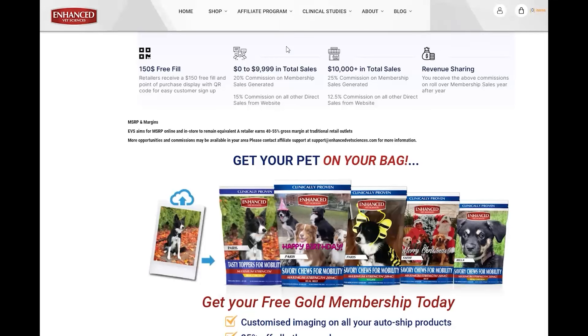For more details, visit our membership page. When your clients purchase using your QR or affiliate code, you get paid. 20% commission on sales between $0 to $9,999. 25% commission on sales $10,000 and over. This offers ongoing revenue sharing with paid rollover commissions year after year and on all direct sales via the EVS website. Be sure to review all offers in detail.